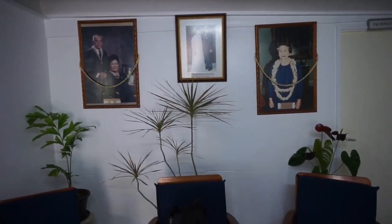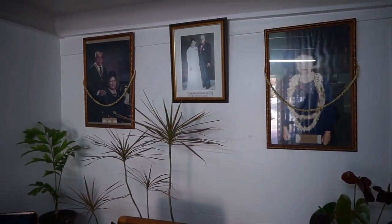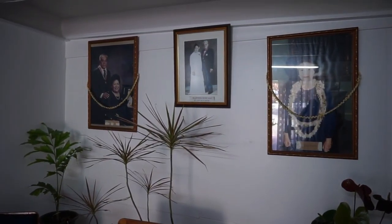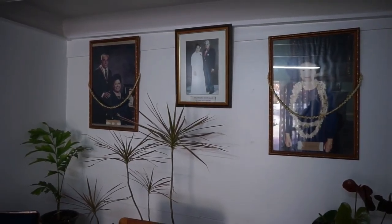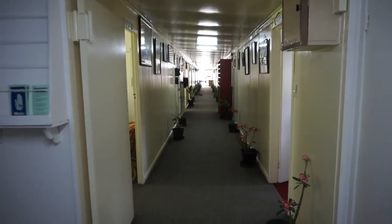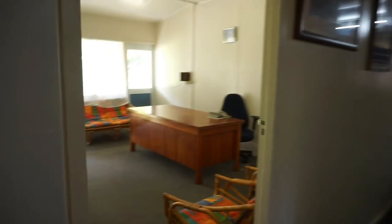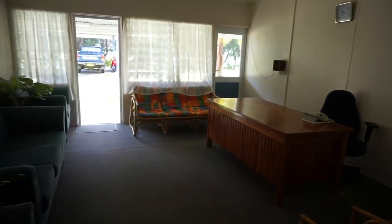Here's the cafeteria to my left that we just saw, and here's the chamber where the Parliament meets. If we make a turn, we're going to see three pictures here of Queen Elizabeth II, who is the head of government, and two pictures on the left of previous Queen's Representatives — the representatives who represent Queen Elizabeth here in the Cook Islands.